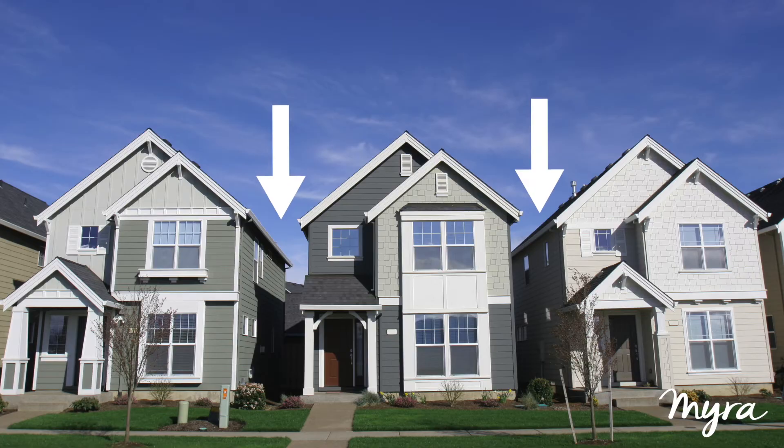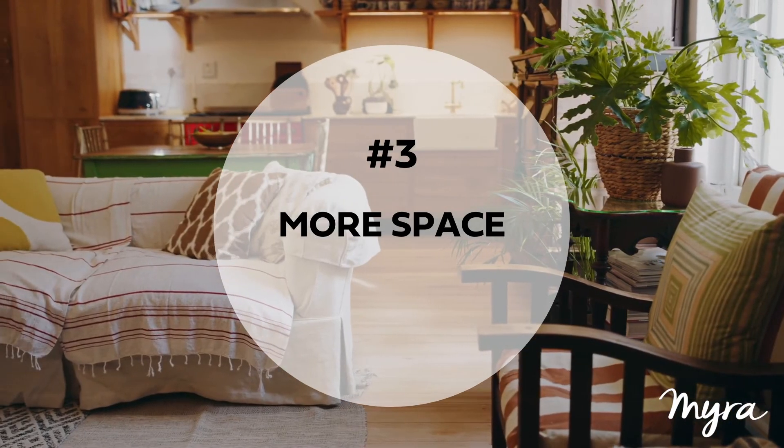If you live in a landed home, you get a lot of privacy, thanks to the fencing, the space between walls, and the land space in between your houses. Of course, different types of landed properties would be able to contain different levels of noise, but in comparison to high-rise properties, it's a whole lot more private, so you won't need to worry about hearing footsteps above your head.